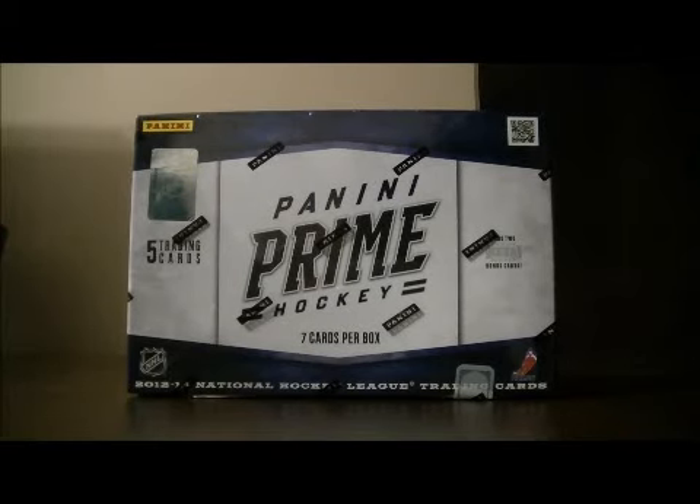Hello again everybody and welcome to our Brake WSC Box Break. This is for the 2012-2013 PN80 Prime Box Break number 33.